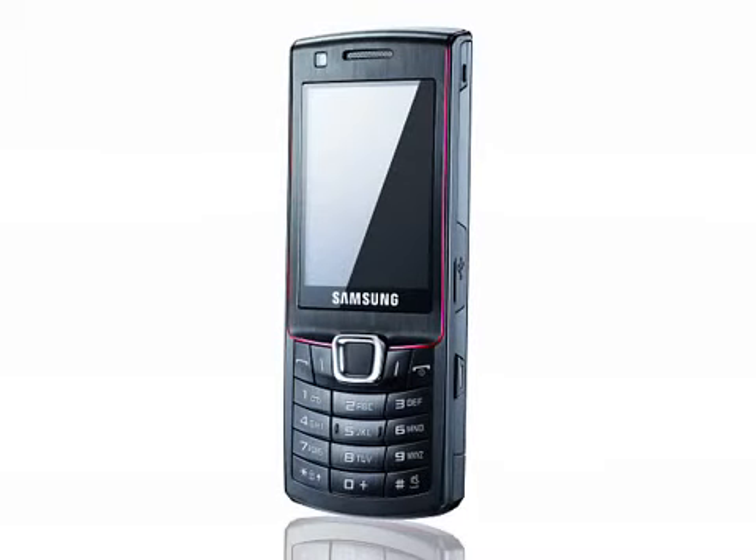Route 66 features voice directions and on-the-fly planning, although it isn't known if this will require a fee or not. Alternatively, you can use Google Maps.